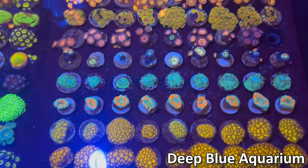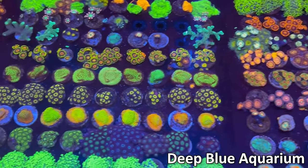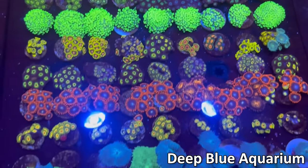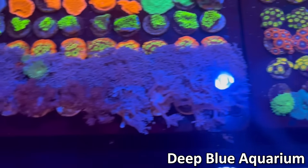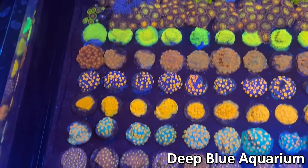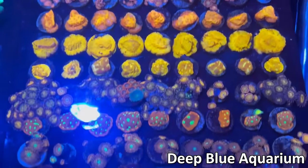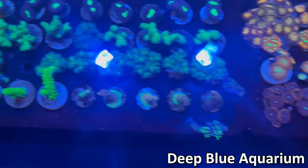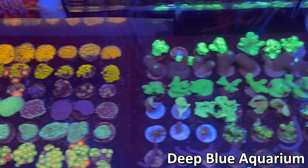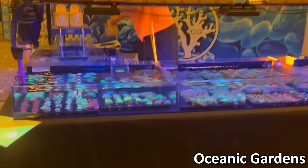Some more encrusters here, some leptocereus. They also had some more zoas and of course GSP. They also had some birds nests, parietes, in addition to some mushrooms as well as some zinnia. More encrusters, a bunch of different cyphastrias, leptoceres, different kinds of zoas, people eaters, some pasoliporas and birds nests, and some more encrusters and chalices.